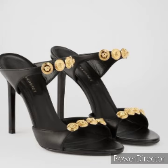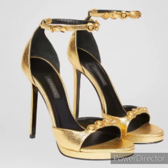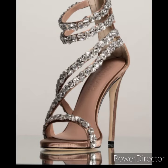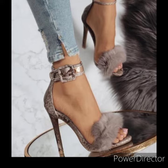Friends, if you like this video, subscribe to this channel and share with your friends. You can also style these sandals with jeans — it gives a very stylish look.